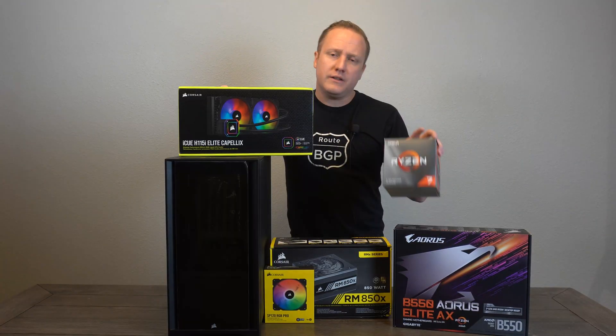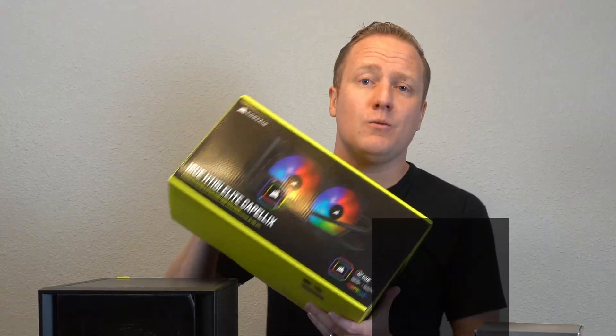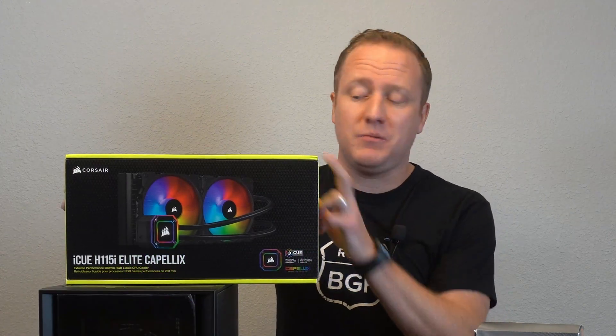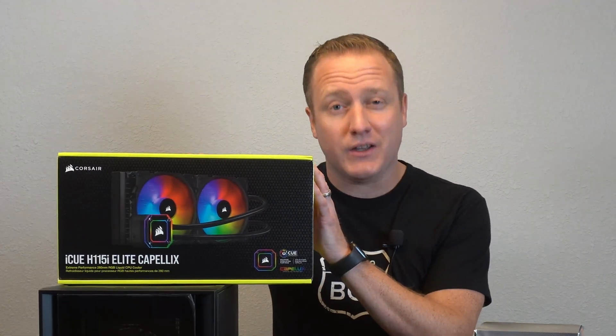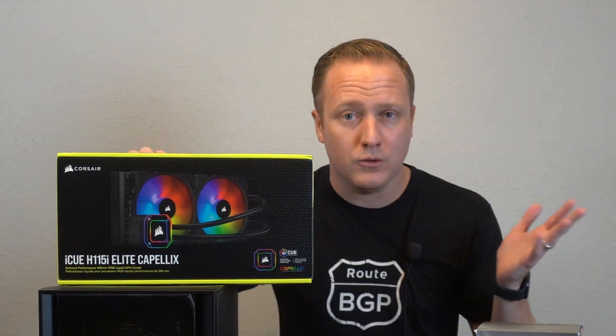To cool our 3700X — even though it does come with a stock cooler — we elected to go with a much nicer, higher-end cooler from Corsair, being the H115i Capellix RGB. This is basically one of the best coolers you can buy on the market, so we should have no problems keeping temperatures under control and have some of the best cooling options available, minus a custom water loop.